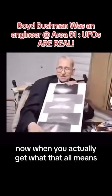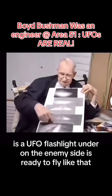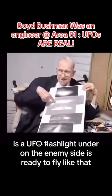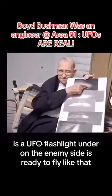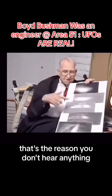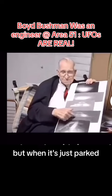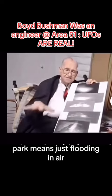Now, when you actually get what that all means — a UFO, when it's flying on the enemy side, is ready to fly like that. And it's anti-gravity, that's the reason you don't hear anything. But when it's just parked — parked means just floating in air.